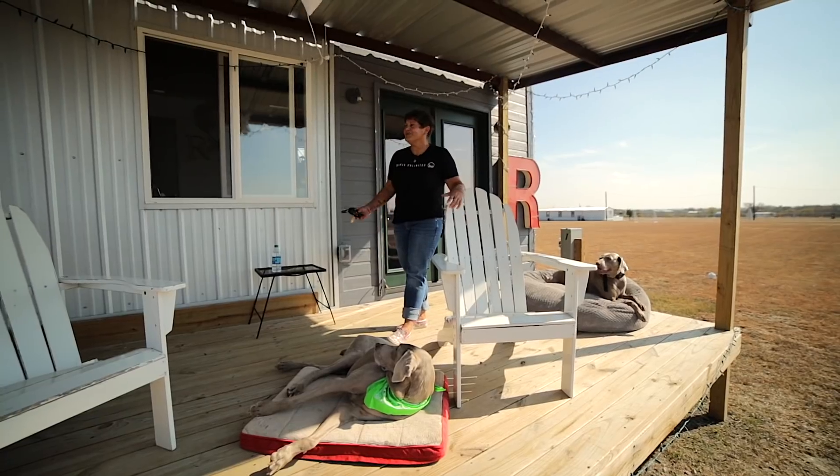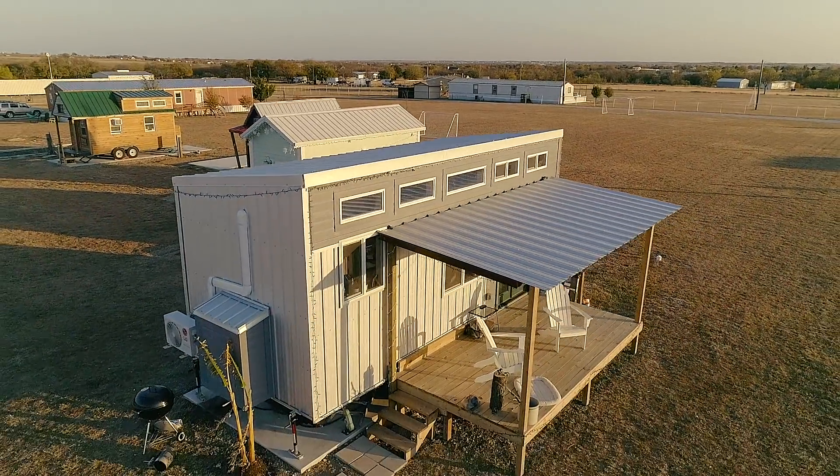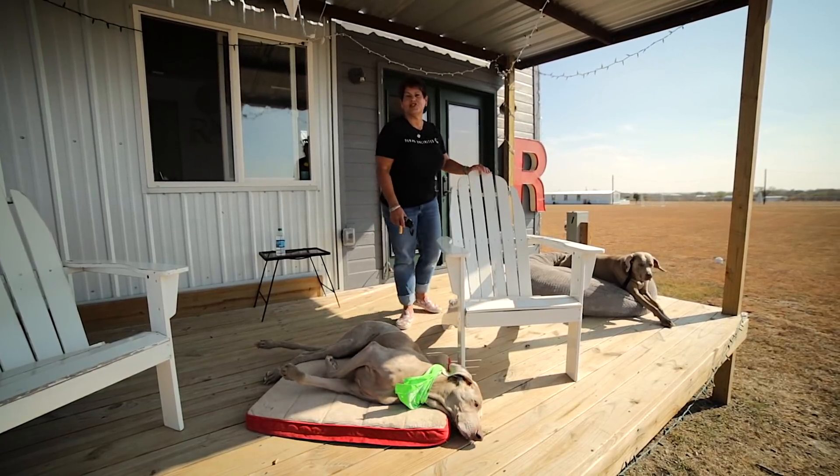Hi, I'm Robin, and this is my tiny house. I call it the Roost. I'm here in Texas, tiny lots on the prairie. If you want to come on in, come on in. I'll show you around.